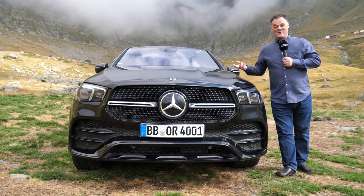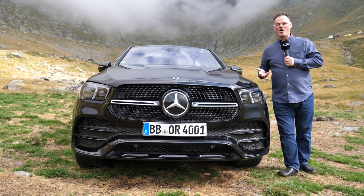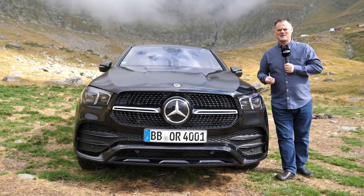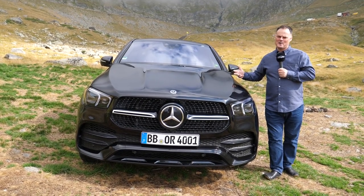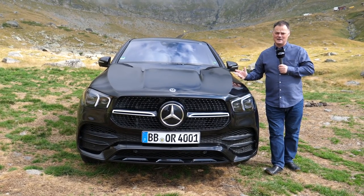Well, there you go. I'm not right about everything all the time. It was a very popular car, and popular enough, in fact, to convince Mercedes that what it deserved was a complete makeover. That is what we are here to take a look at today. This is the brand new GLE Coupe. And when I say brand new, I really mean it. A lot has changed here.